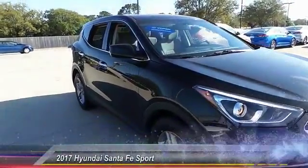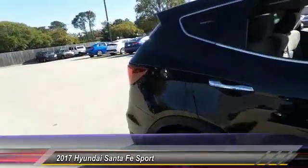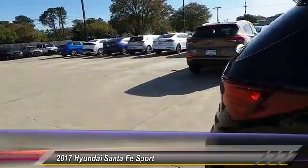The 2017 Santa Fe. Style, quality, performance, value — need we say more? And it is priced below $25,000. This vehicle has less than 20,000 miles.